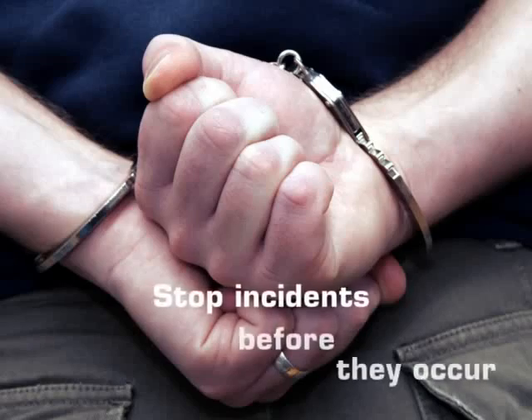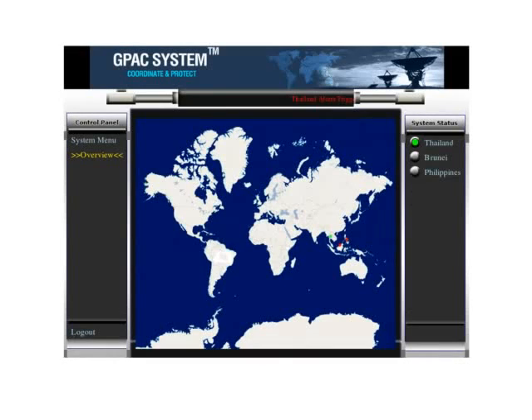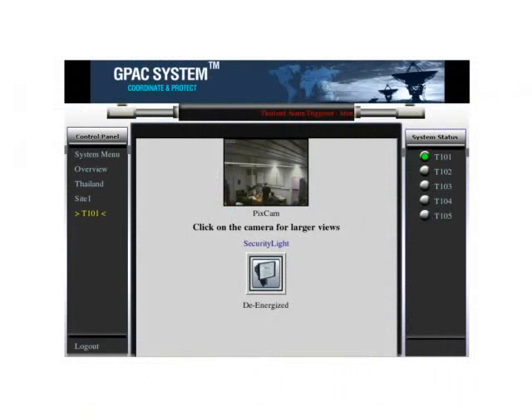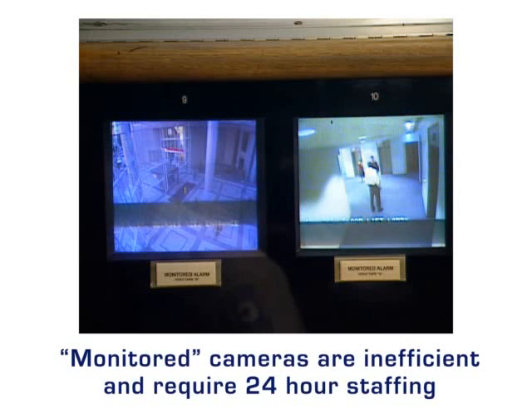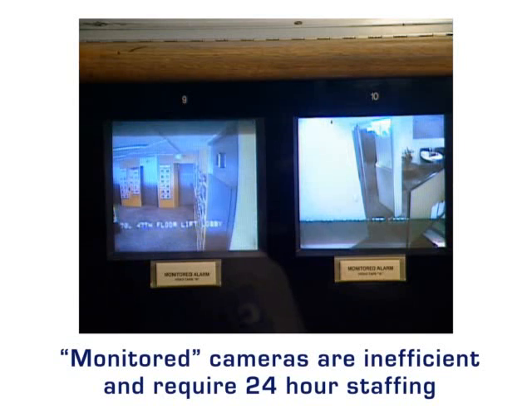First responders can be provided with incident location and images of intruders or perpetrators within seconds and with no involvement of personnel. The response plan can be audited and refined knowing that automation provides certain performance.